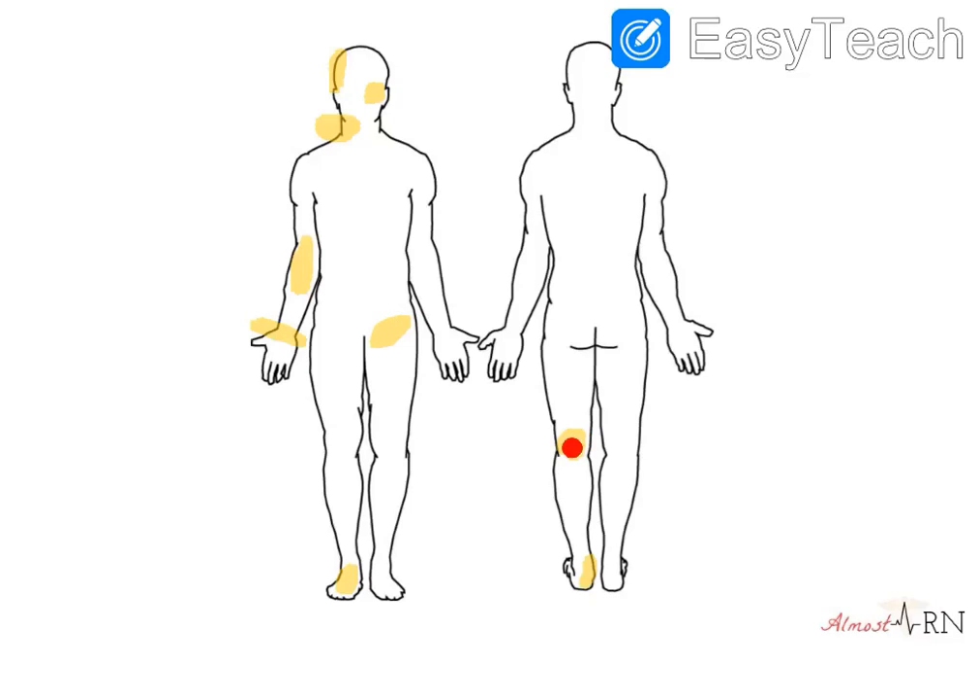Over here, you have your popliteal pulse, which is right at the back of the knee — you're going to have to kind of dig for this one. And then you have your dorsalis pedis pulse right on the top of your foot, and your posterior tibialis pulse, which is right behind that ankle bone that bulges out in the middle.